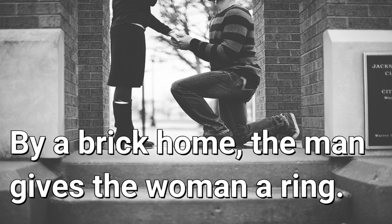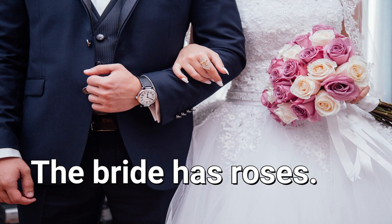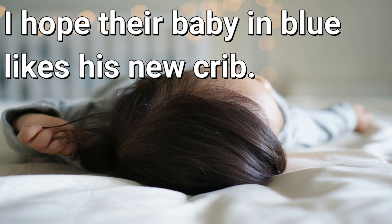Buy a brick home. The man gives the woman a ring. It's kind of sweet. The man has a watch. The bride has roses. I hope their baby in blue likes his new crib.